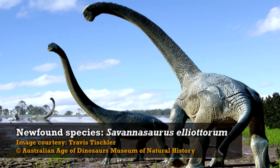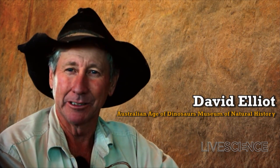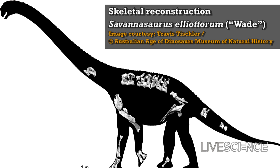This has been a long time coming, this display, and it's been a long time coming to get this dinosaur described. But it's extremely exciting. It's great news for the Australian Nature Dinosaur Museum, and it's the third new dinosaur species that we've described at this museum in six years since we've opened.